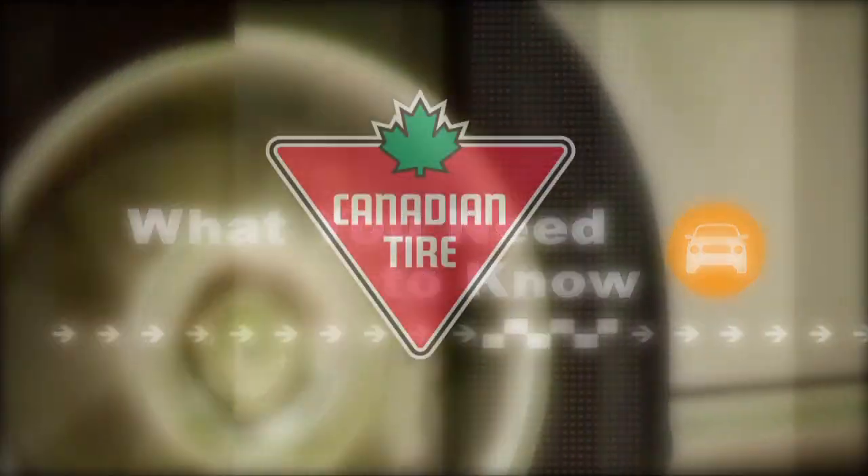What you need to know is sponsored by Canadian Tire. Have you noticed that the price we pay at the pumps always seems to be going up? Over the past year, we have seen some very sudden and dramatic increases in fuel prices. How can you take control over your fuel costs?